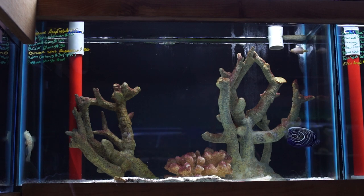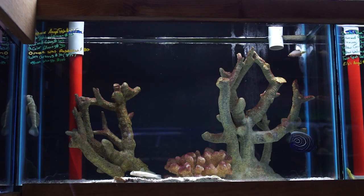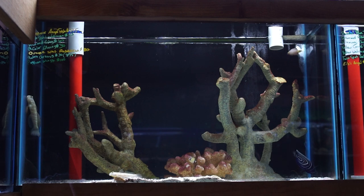This next tank here has some beautiful fish in it as well. There's a beautiful juvenile emperor angelfish that has not quite started its transition yet. There's a diamond goby, a big pink spot watchman goby, a bicolor blenny, and an orange spot rabbitfish that we've had for a little while.